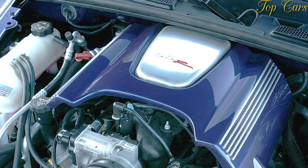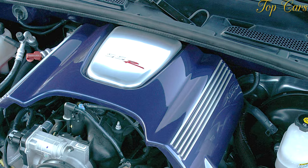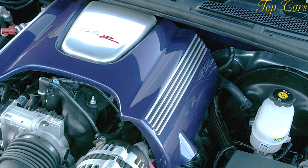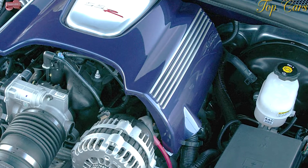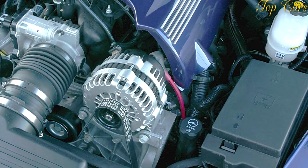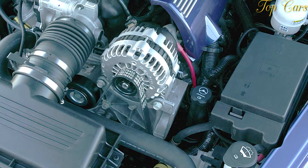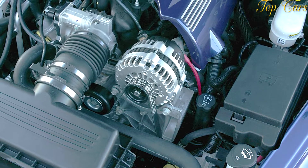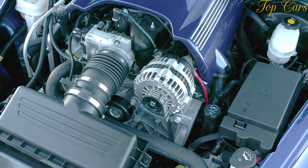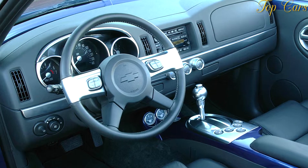Chevy opted to use steel sheet metal rather than composite panels like those on the Corvette because they're easier to paint-match and make for a stiffer structure. Like the Vette, the SSR uses hydroformed steel side rails to anchor its frame. For the SSR's frame, Chevy started with the Trailblazer EXT box unit, cut 13 inches from the midsection and about four inches from the front end, then welded it back together and added enough cross members.